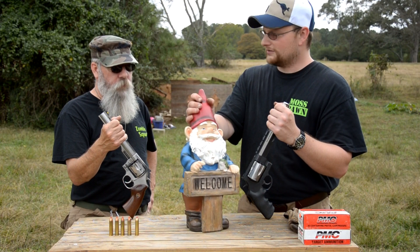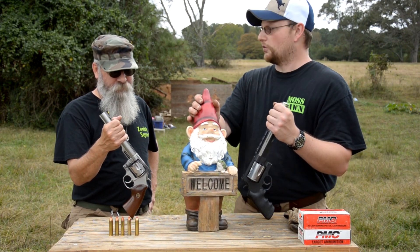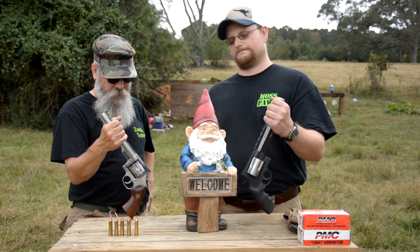So today, my pick is a yard gnome. It's a gnome. Let's destroy it. Let's shoot it. Let's do it.